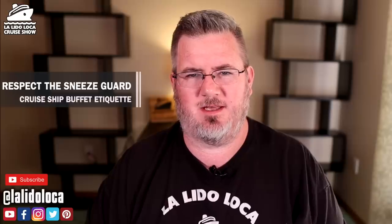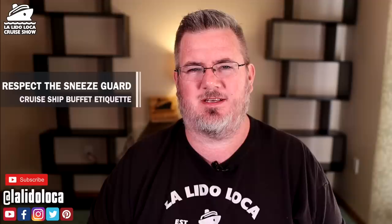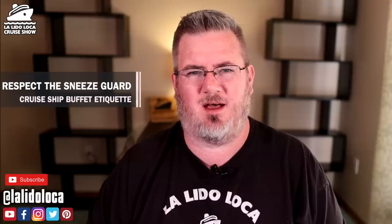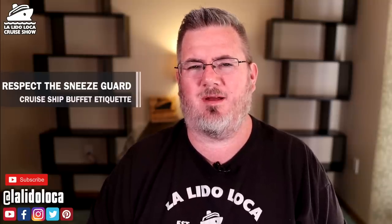Number six: be mindful of the sneeze guard and don't do crazy things. Most buffets have a glass guard covering the food — not all the way to the ground, but enough to keep you from breathing, hacking, sneezing, snotting, or spitting on the food. Don't ever stick your whole head under the sneeze guard to reach food. You risk getting your face so close that you can't help but put germs on it. The sneeze guard protects the food from you. Go under it with just the tongs in your hand. If you can't reach something, ask a staff member.